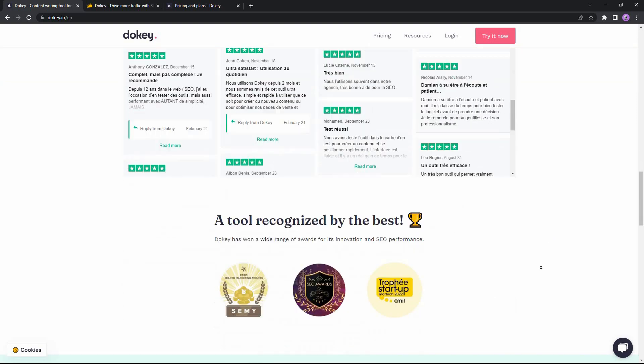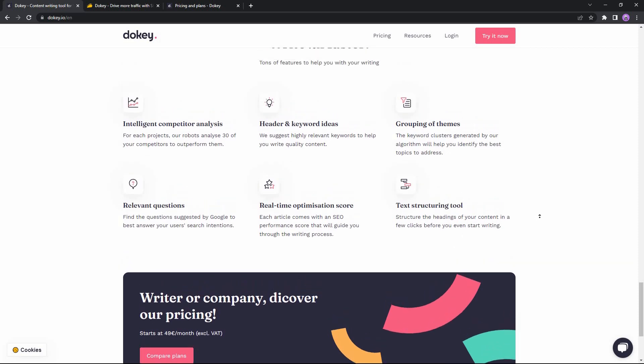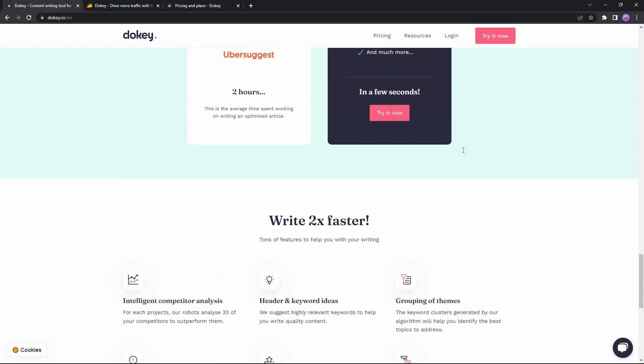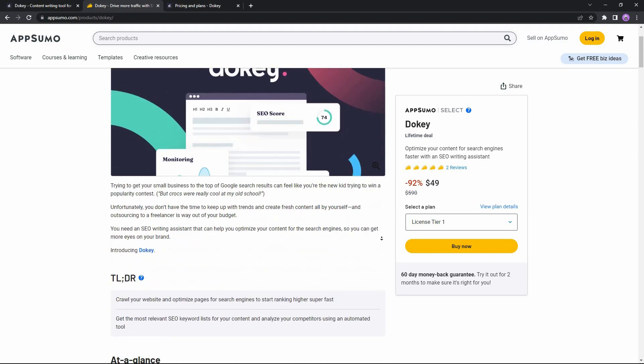Here are all the key features of Ducky: you can do competitor analysis, get header and keyword ideas, and there are other features like grouping of themes, relevant questions, real-time optimization, and a text structuring tool. If you want to buy Ducky, there is currently a very good deal on AppSumo — it is available as a lifetime deal. The regular pricing is $590, but on AppSumo the lifetime deal lets you buy Ducky for only $49, saving you over 92% of your money. Check the link in the description to buy from AppSumo.